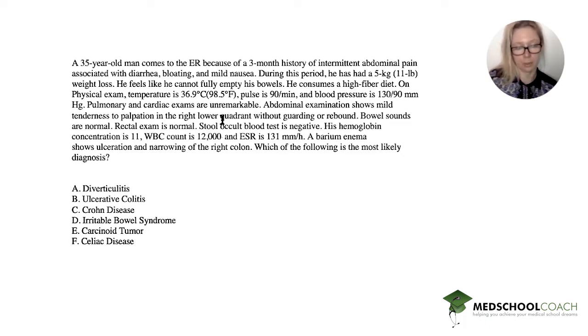A barium enema shows ulceration and narrowing of the right colon. The question asks for the most likely diagnosis. The options are diverticulitis, ulcerative colitis, Crohn's disease, IBS, carcinoid tumor, and celiac disease. These are all very good options, so let's start highlighting what we think is important. He's 35 — pretty young.